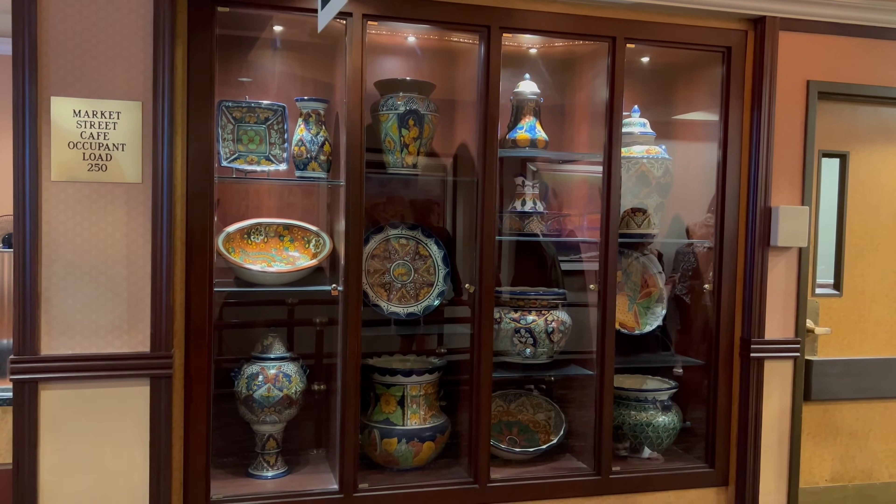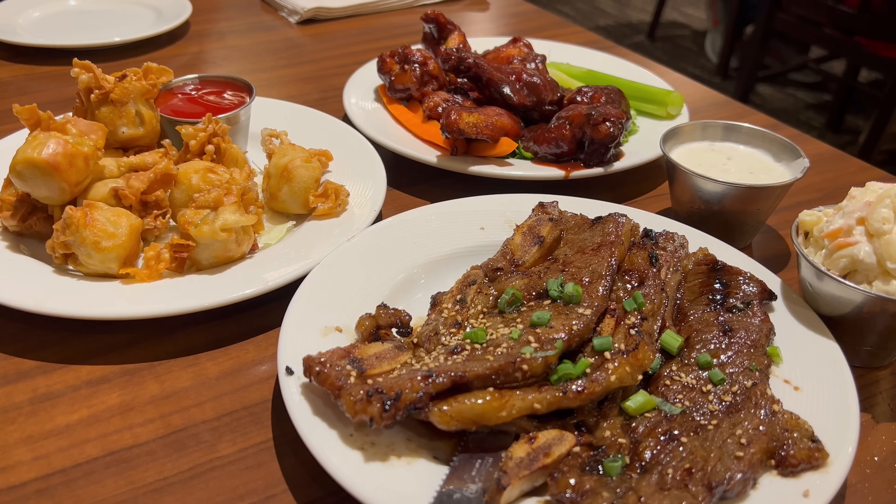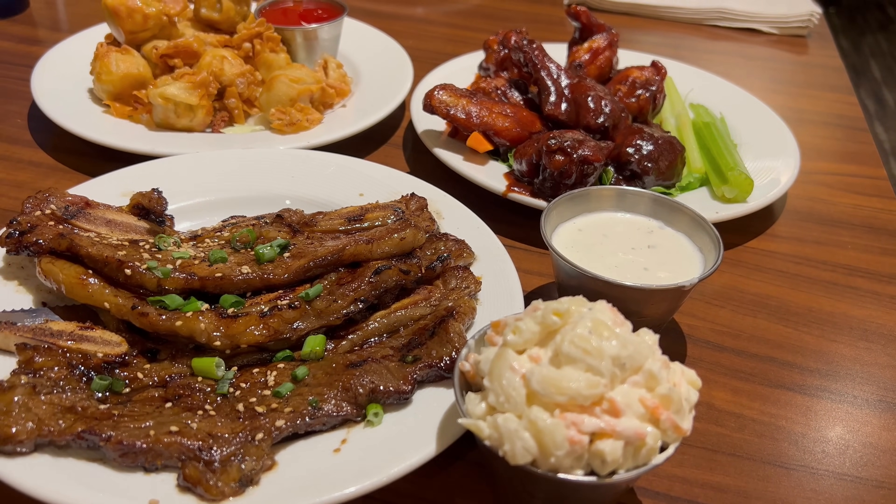I'm definitely excited about the menu — so many island classics I'm really looking forward to trying. I'm going to get a good mix, because in my videos every restaurant is a buffet if you're willing to pay. Our appetizers are here — we've got an order of the Korean short ribs, fried wontons, and barbecue chicken wings. The smell coming off these appetizers is insane.